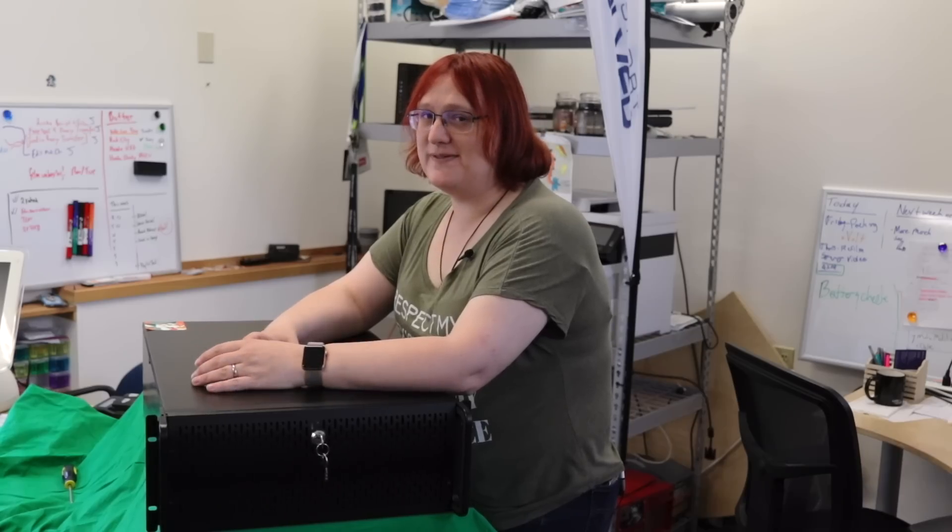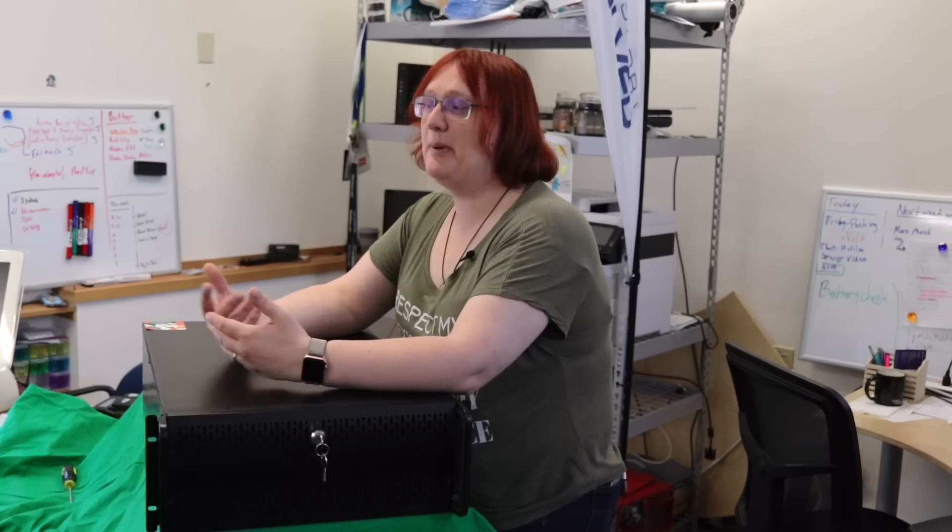If you've watched this channel for any length of time, you know that we tend to make videos on cleaner, greener, safer and smarter transportation. It's in our tagline. And we try and make as many videos on clean cars and clean energy technology as we possibly can. But in order to make all of those videos, we need computer technology behind the scenes.